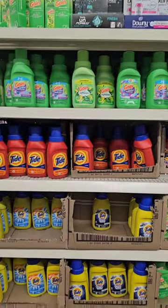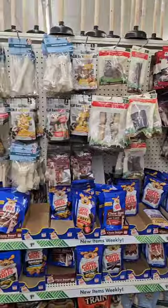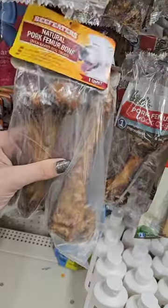I've never seen little laundry detergents before — they are so cute. I love that they have so much stuff for dogs. Grabbing these for my doggies.